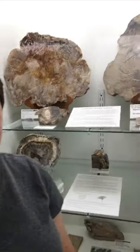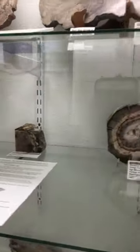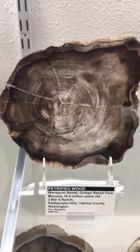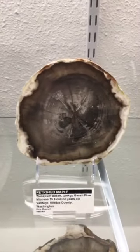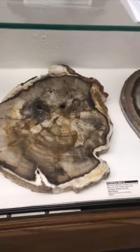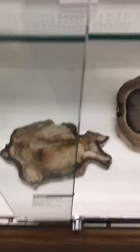Here we have some petrified wood from the Pacific Northwest. Down here is some ginkgo petrified wood, which is particularly rare, as well as some metasequoia fossils — Oregon's state fossil. Petrified wood is Washington's state gem. It requires a lava flow or an ash flow in order for wood to be preserved and petrified, rather than just rotting away like wood usually does.